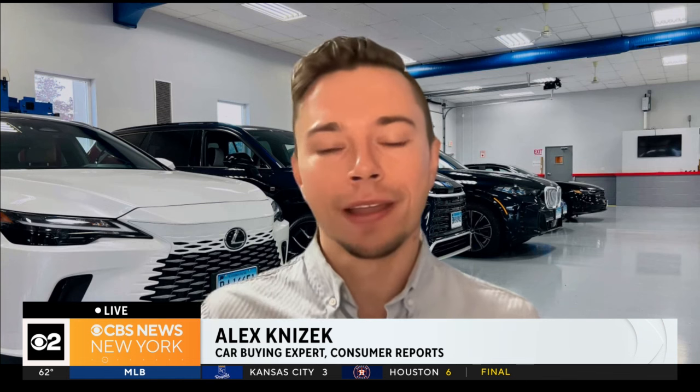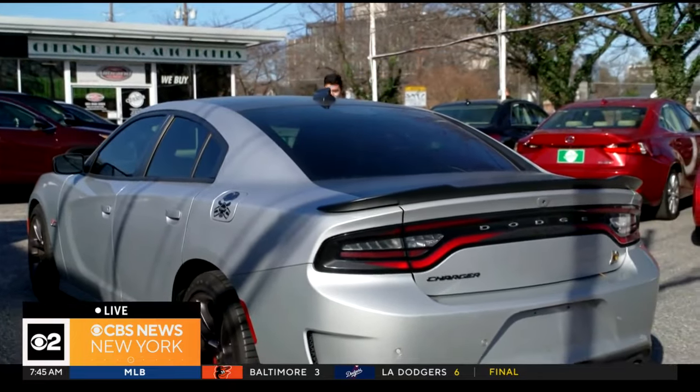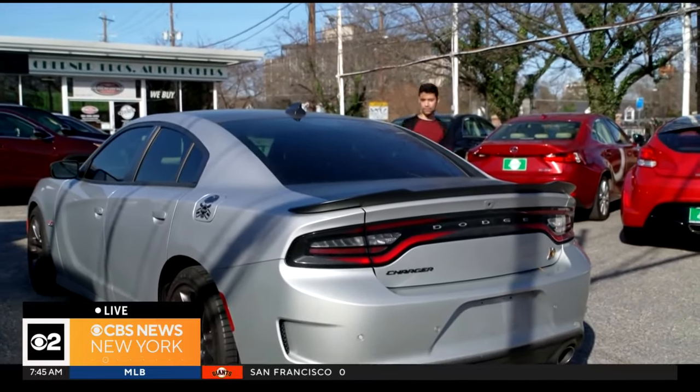Cost considered, is it better to buy new or used today? They each have their advantages. Buying a new car, the most important thing is you're more likely to get the latest and greatest safety and crash protection. You also get the latest features and a fresh warranty.